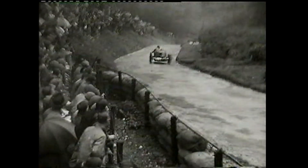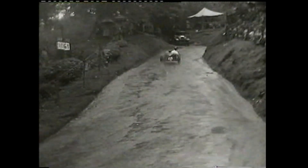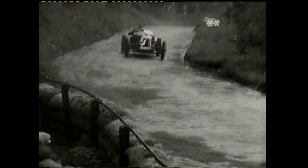No records broken today at Shelsley Walsh, but skids are plenty. W.E. Harker, number 33, dives up the bank right under the Movietone camera. Nobody's bones are broken however, and the cameraman keeps on turning.